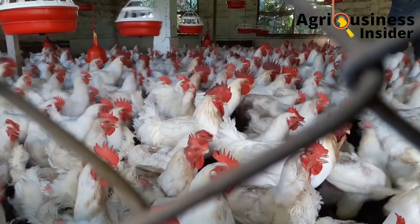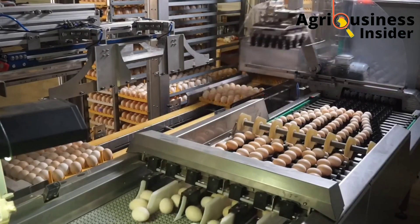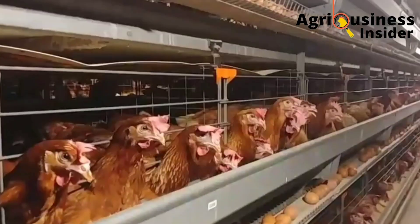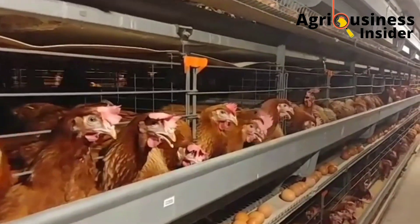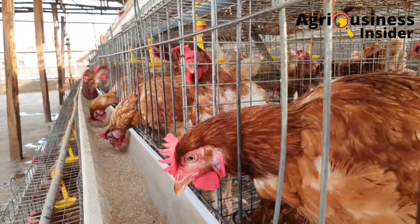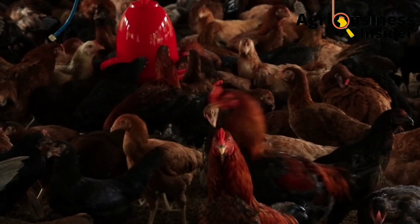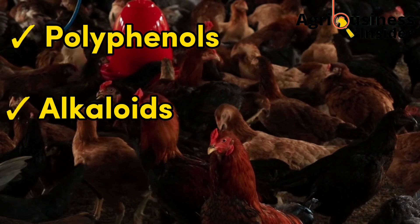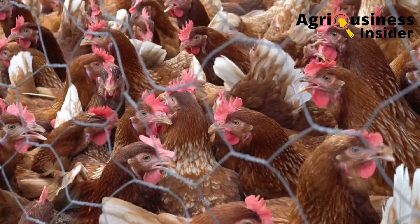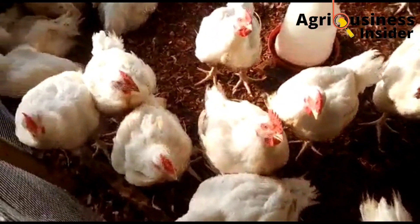The most important question to ask ourselves is: why supplement our chickens with green tea powder, and how does it boost our chicken production? The green tea powder contains polyphenols, alkaloids, volatile oils, lipids, vitamin C, and minerals — all of which are very essential to the health and growth of our chickens.